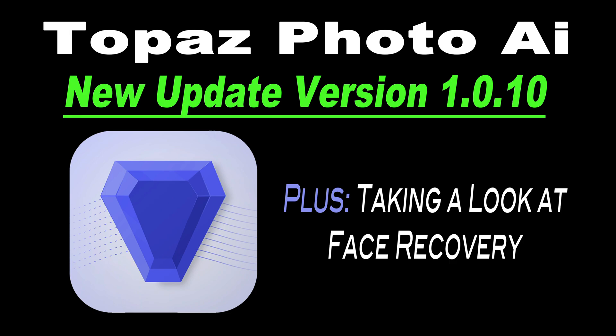Topaz Labs are at it again. There's a new update for Topaz Photo AI — this is version 1.0.10. Today I want to take a look at face recovery in Photo AI and see how good it really is. Stay tuned.